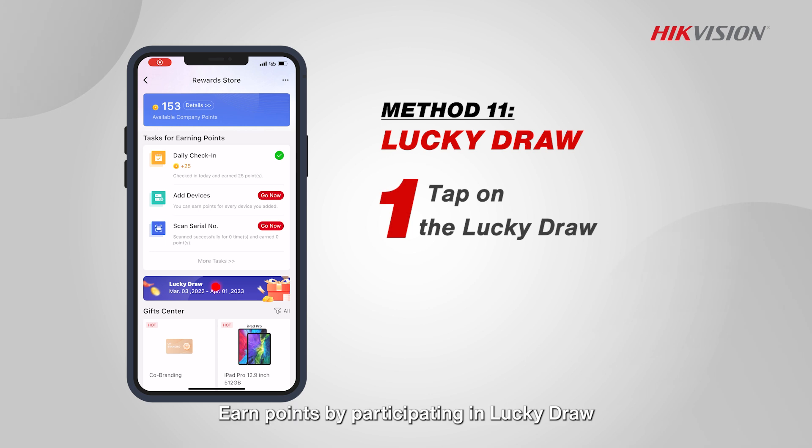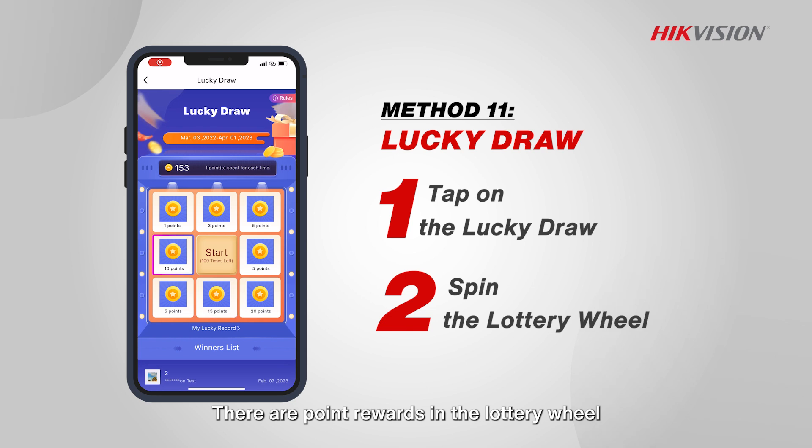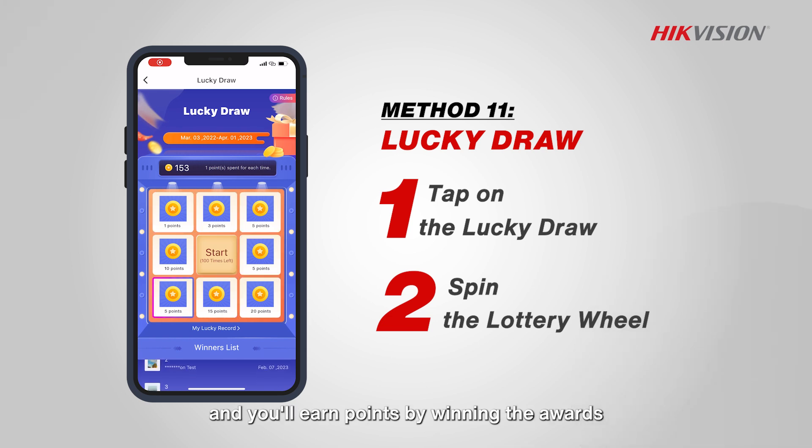Lucky draw. Earn points by participating in lucky draw. There are point rewards in the lottery wheel and you'll earn points by winning the awards.